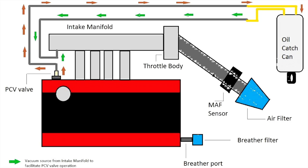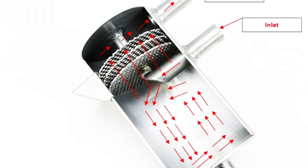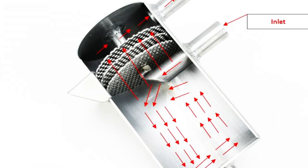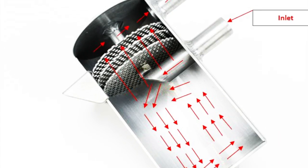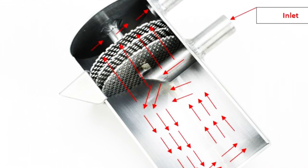What is blow-by? Basically, it's leakage of combustion gases between a piston and a cylinder wall, and then it goes into the crankcase. This catch can is catching the blow-by gases that are passed through the wire mesh, which gives the vapor droplets something to adhere to.